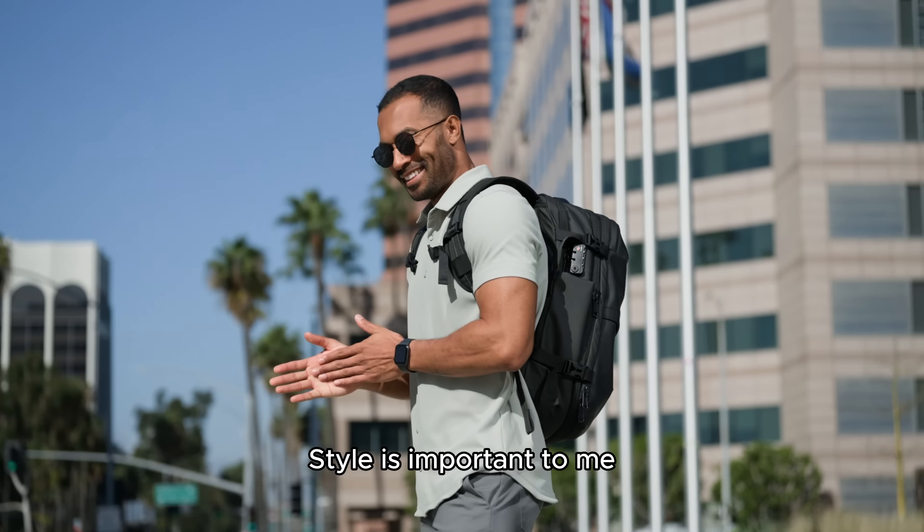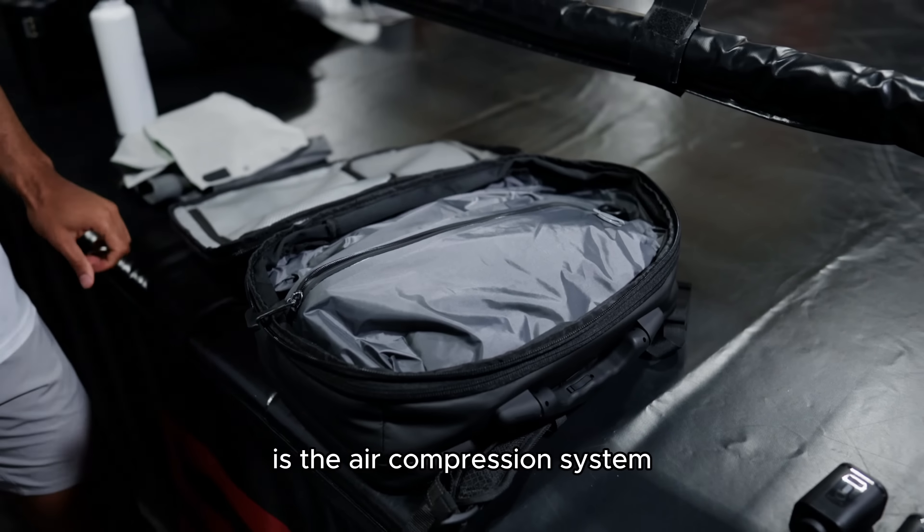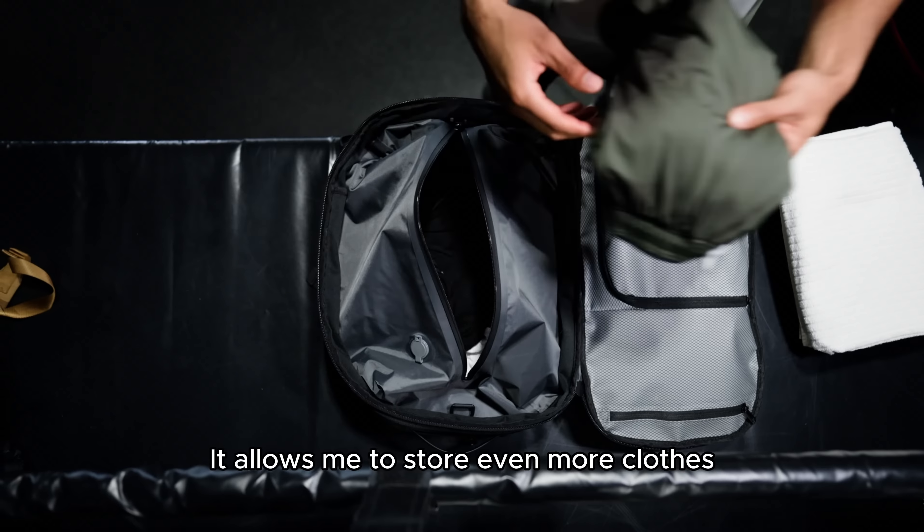Style is important to me and the design of this bag checks all my boxes. One of the coolest features about this bag is the air compression system — it allows me to store even more clothes when I'm on the go.